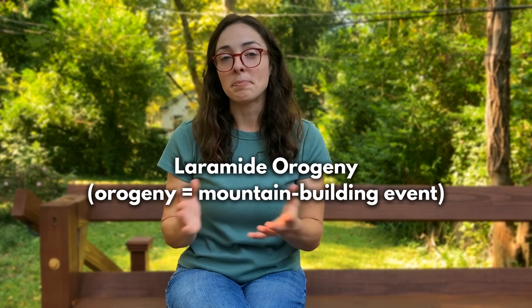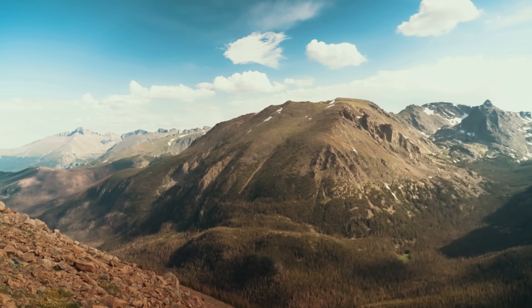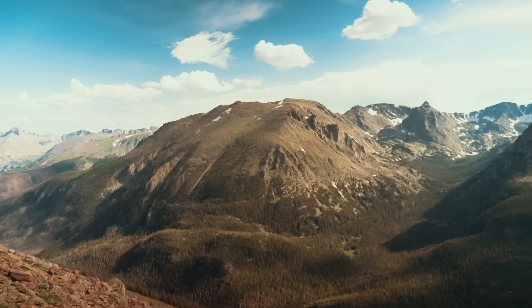This subduction lasted tens of millions of years and is known as the Laramide Orogeny, or mountain building event, because it led to widespread mountain building across the western part of the continent. The shallow angle of the subducting plate caused thickening of the crust.